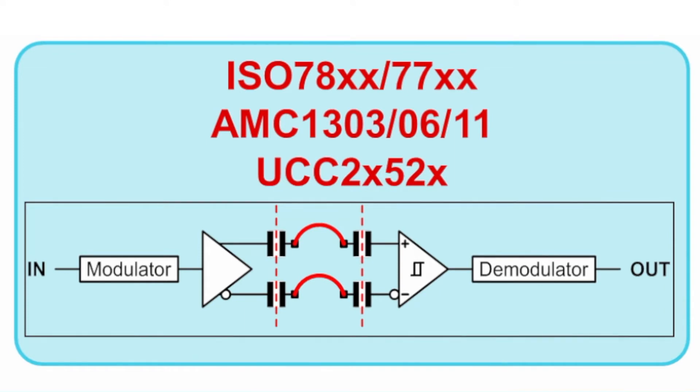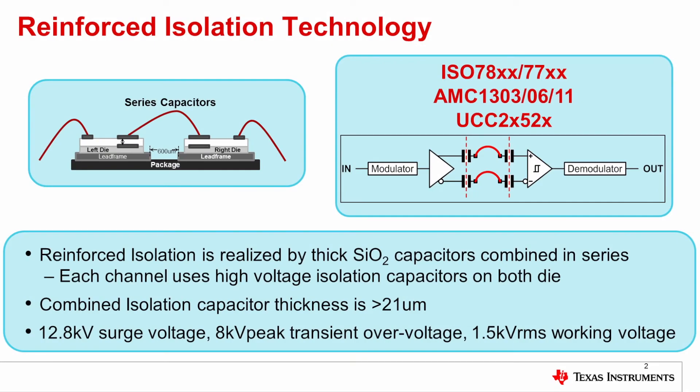It is transmitted across the isolation barrier using a differential pair of series capacitors and is demodulated. The same signal isolation path is used in numerous isolation products, including digital isolators, isolated links, isolated A to D converters, isolated amplifiers, and isolated gate drivers. The combined isolation capacitor thickness is greater than 21 microns. This results in high voltage isolation ratings, including 12.8 kV surge voltage, 8 kV peak transient overvoltage, and 1.5 kV RMS for 40 years working voltage.